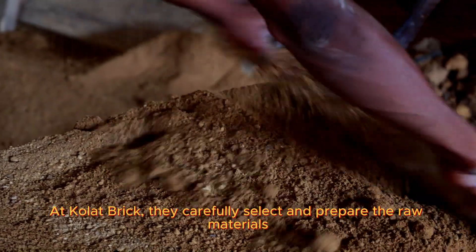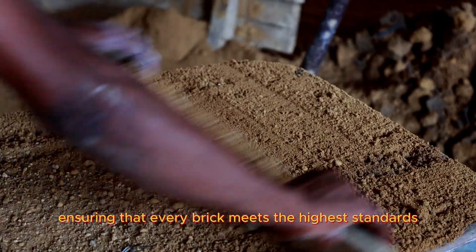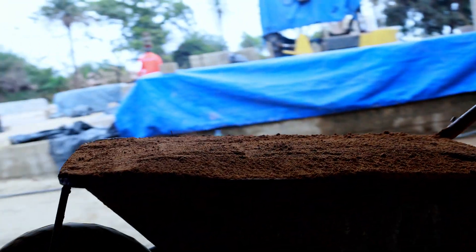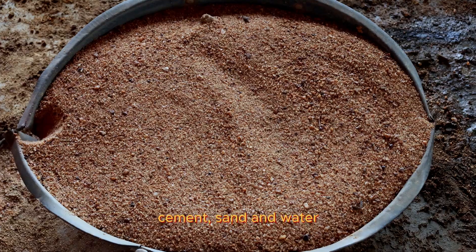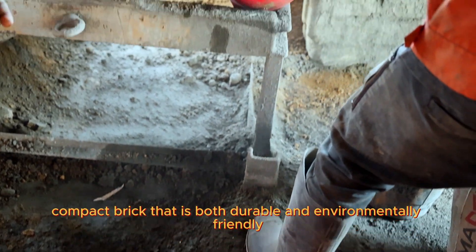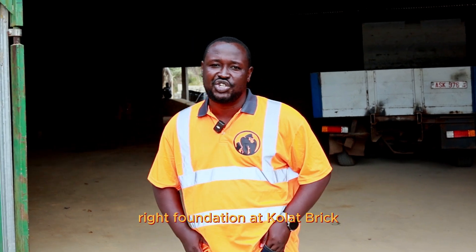At Colasbrick, they carefully select and prepare the raw materials, ensuring that every brick meets their highest standard. They use a pre-set mixture of soil, cement, sand and water to create strong, compact bricks that are both durable and environmentally friendly. Every strong structure begins with the right foundation.